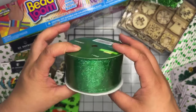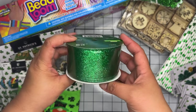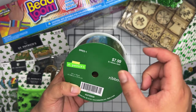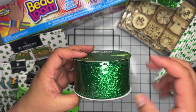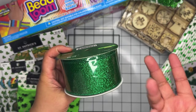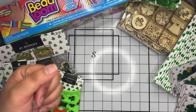I also grabbed a couple pairs of Saint Patrick's Day socks at 29 cents each to save for next year. The last Saint Patrick's Day item was this beautiful green glitter ribbon — 10 yards for only 79 cents. They had a bunch of ribbon but I only grabbed this one because green is my favorite color and it's glittery and beautiful.